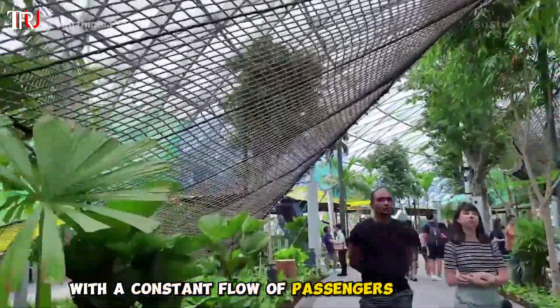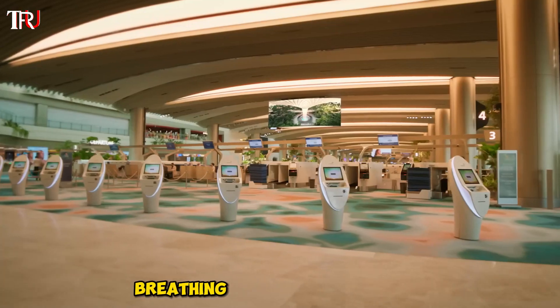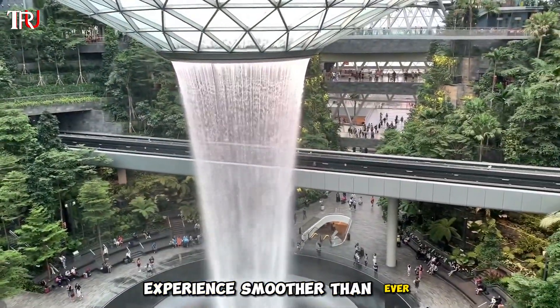With a constant flow of passengers and cargo, Changi Airport is not just colossal — it's a living, breathing technological marvel. The management here doesn't just follow trends; they set them, introducing cutting-edge tech to make your airport experience smoother than ever.